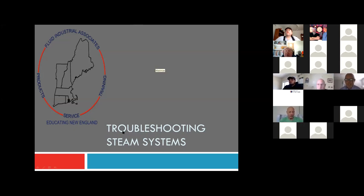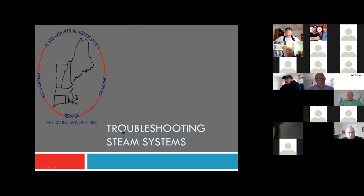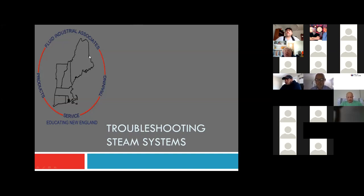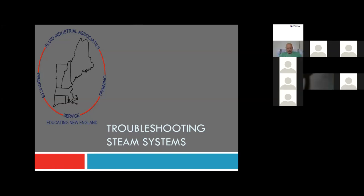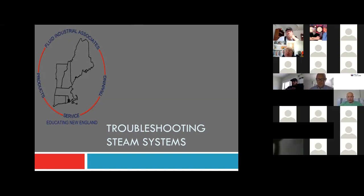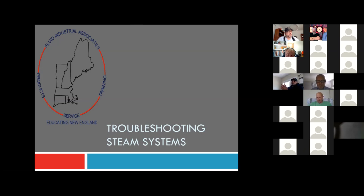Good afternoon, everybody. My name is George Carey and I work for Fluid Industrial Associates, FIA. We're about to present a Zoom class on troubleshooting low pressure steam heating systems. I'm going to mute everybody. There's a chat feature at the bottom of the page where you can type in a question. Rob Ellis, a colleague of mine from FIA, is going to be monitoring the chat room. We'll do our best to answer questions, and at the end of the presentation I'll unmute everybody.